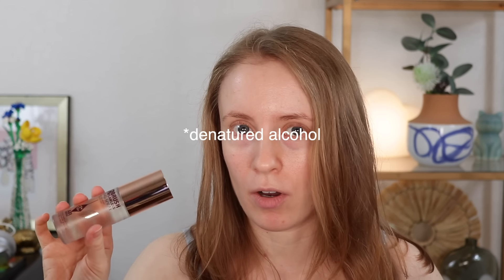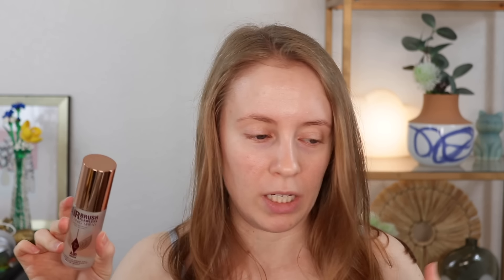My curiosity got the better of me and I did decide to pick up the Charlotte Tilbury Airbrush Flawless Setting Spray. I got the mini, which is actually still a pretty sizable 1.1 fluid ounce bottle. I'm really curious about this — it doesn't contain isopropyl alcohol so I'm really hoping it won't be drying. It does contain phenethyl alcohol as the last ingredient, and I'll have to look into whether that's a drying or fatty alcohol.